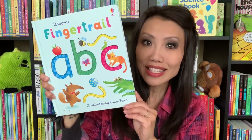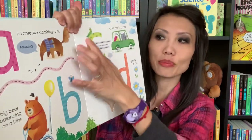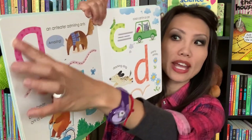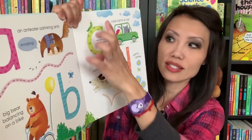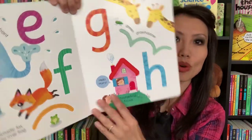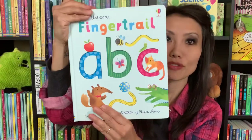This is Usborne's Finger Trail ABC. I am loving this book. As a preschool teacher, this is great for those learning their alphabet in the beginning. There are indentions on each page where they can finger trace each of the letters as they go through — C and D, for example. Every page gives you an example of different letters they can use their fingers to trace. It's such a great book for practice, especially as they are learning their letters.